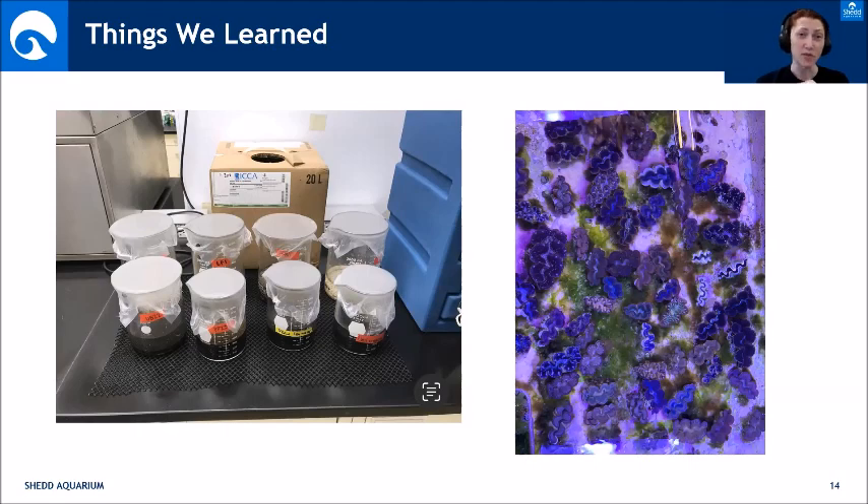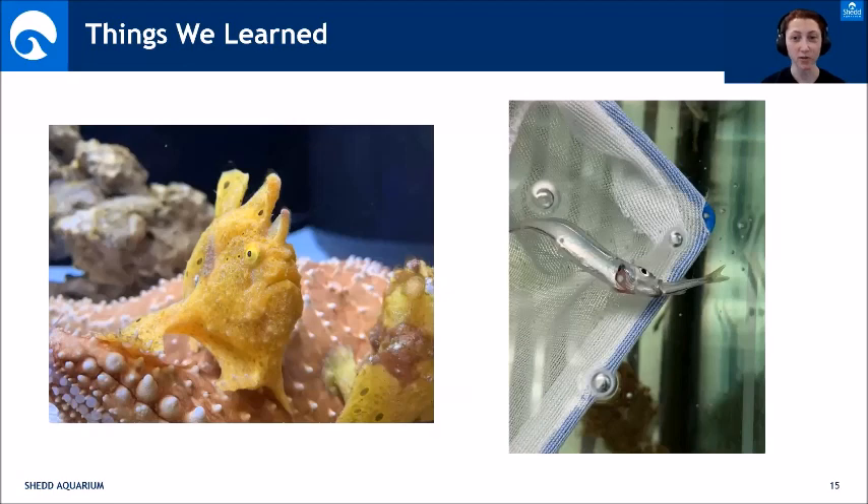That contaminated sand was in probably five or six of our exhibits, so after learning that, we had to take all the sand out and replace it. You can rack your head about what's going on with an animal and it could be the most obscure thing causing the problem. That was a big lesson learned — sometimes it's a really out-there reason why something isn't working.